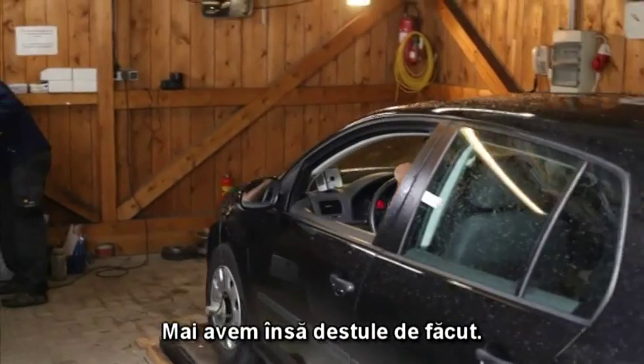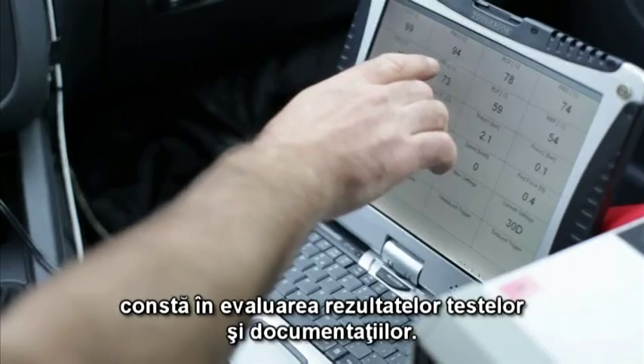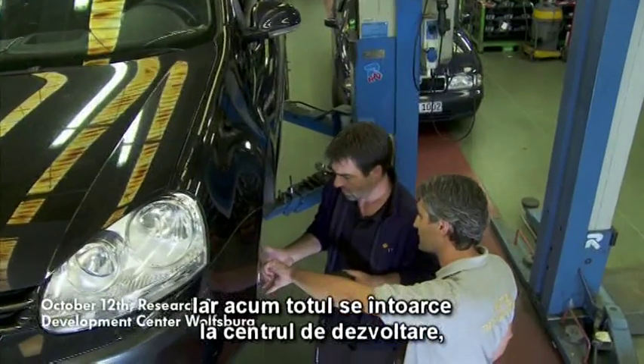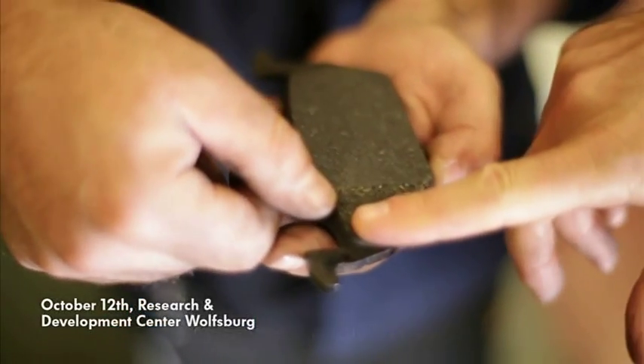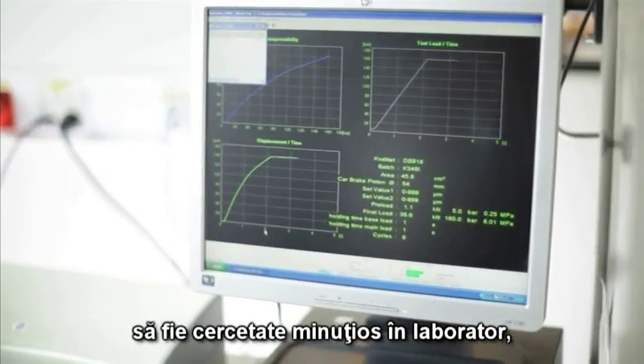There's a great deal still to be done. The standard procedure over the coming months is to evaluate the test results and the documentation. And now, it's back to the development center with all the brake pads we tested on the Grossglockner Pass, for meticulous examination in the laboratory.